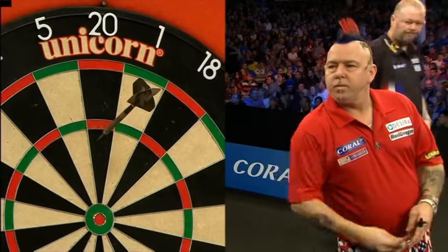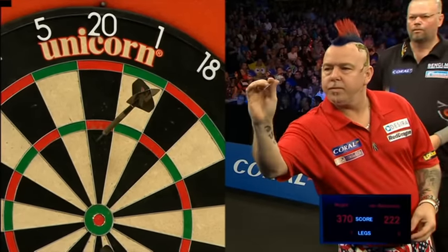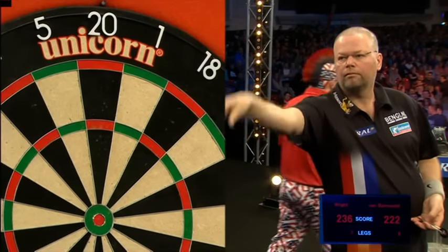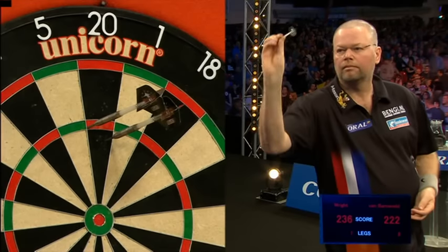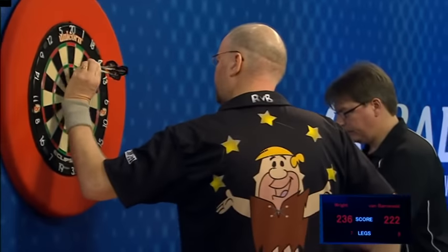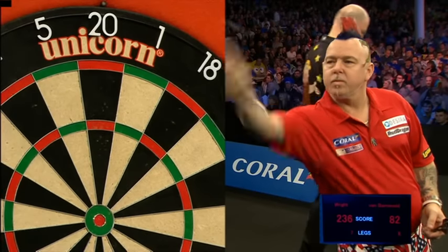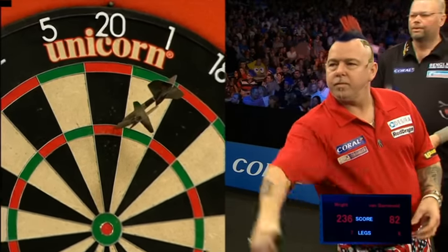Peter Wright on 370, Raymond van Barneveld on 222. A really important leg for Peter Wright. But Barney is holding his own — it's been vintage van Barneveld. Peter Wright has given it absolutely everything. Barney on a finish of 82 after nine. Peter Wright needs at least a 140. It's been so good they've blown up the generator!